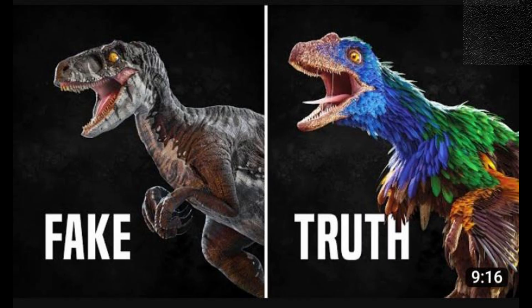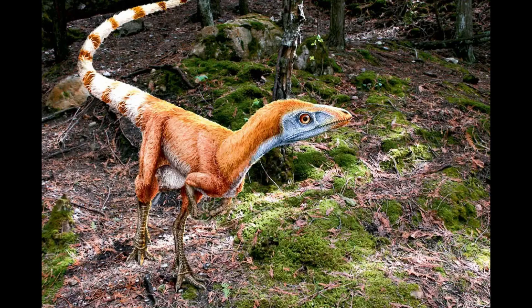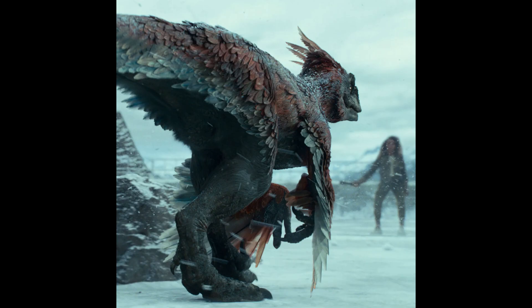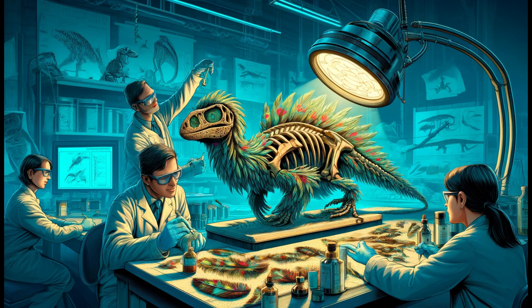According to Dr. Yang, the fossil possesses a truly remarkable quality. With the naked eye, one cannot perceive the fossilized skin, which remained concealed even after its donation to Nanjing University in 2021. It is only when exposed to ultraviolet light that the skin becomes apparent, radiating a vibrant hue of orange-yellow.